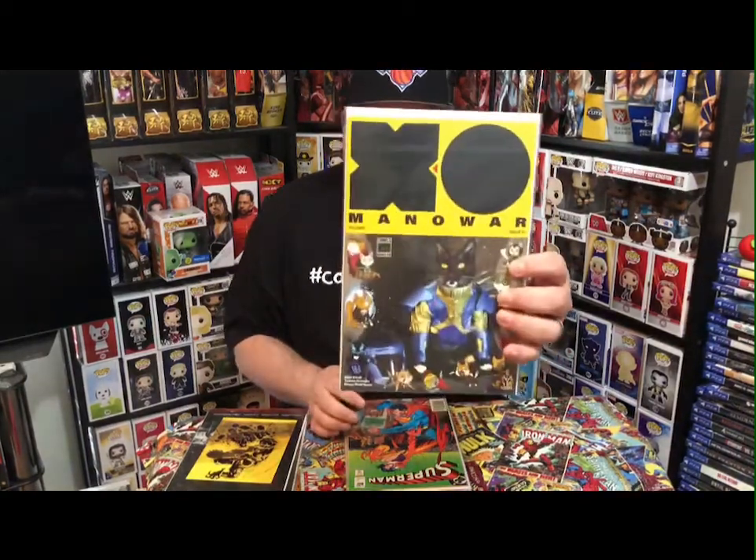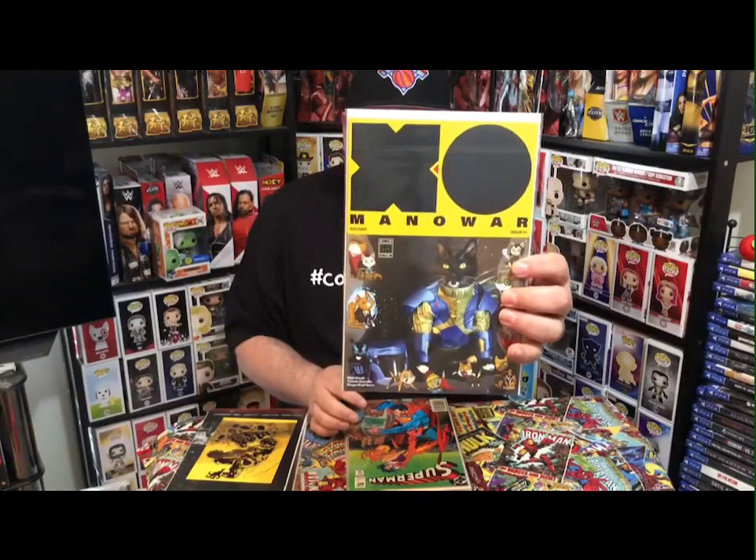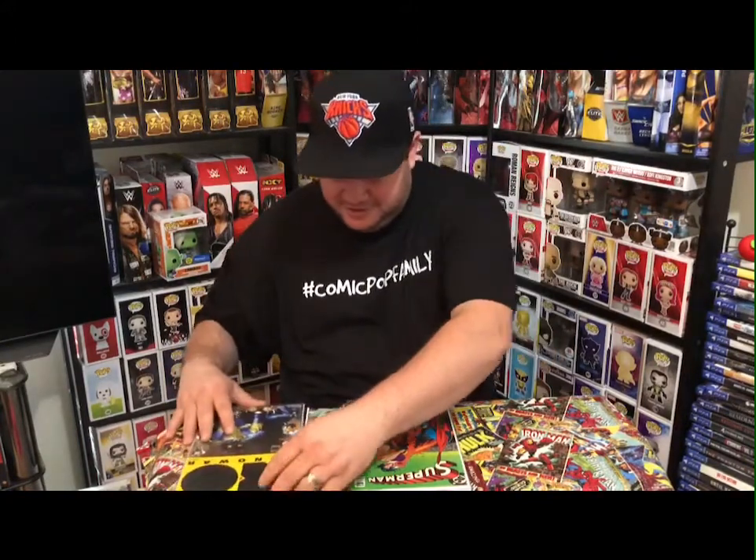Next one: got ourselves Exo Man of War, first issue. Looks like a variant with a bunch of cats on it. I like cats, but good thing it's on paper because I'm very allergic to them.